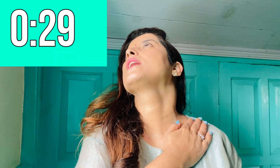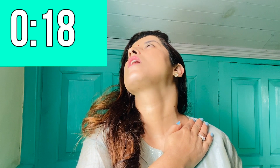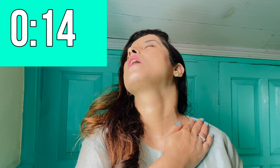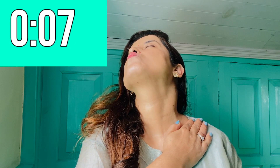As you start aging, you'll begin to get these kinds of wrinkles around your décolletage, which looks very bad. So what you do is place your hand here, hold this place, look to the sideways, look up, and then stretch again.